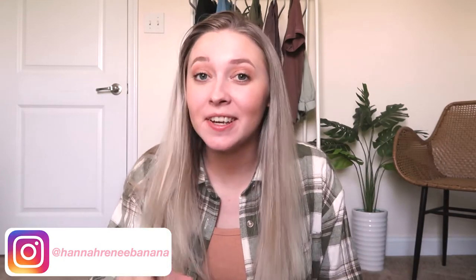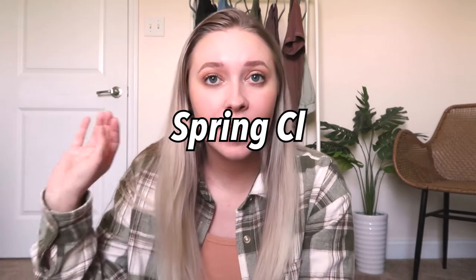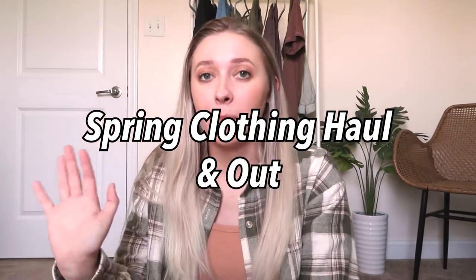Hi guys, welcome back to my channel. If you're new here, my name is Hannah Renee — so nice to meet you. I post self-care and healthy lifestyle content from a married working college student. Today I'm going to share some spring outfit inspo. I've been shopping for springtime for a few months now and I just wanted to share what I got and how I put them into outfits, so without further ado let's jump right into this video.